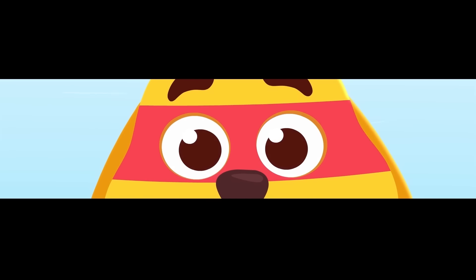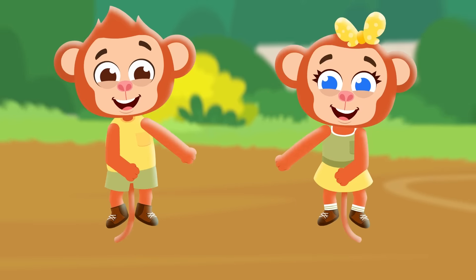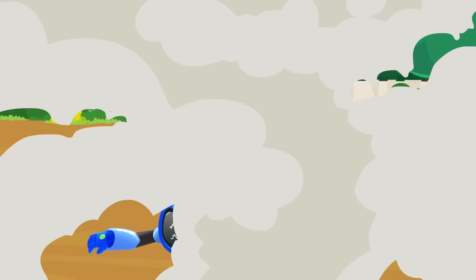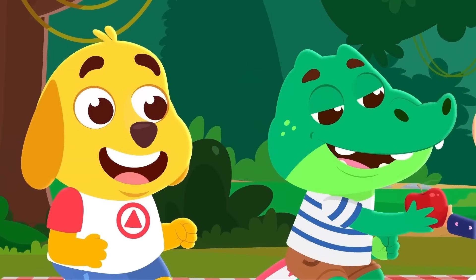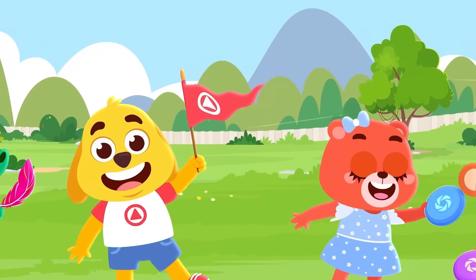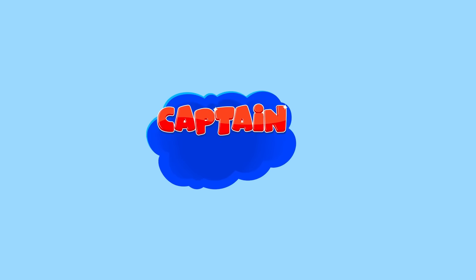Captain Kid, Captain Kid! He's always flying around saving all the town. He's Captain Kid, Captain Kid! He's got the supervision, he's really strong. He'll be there in a minute when things go wrong. And when he needs a hand, he has good friends, they'll help him get the job done in the end. He's Captain Kid!